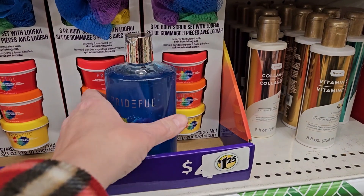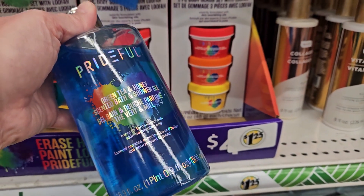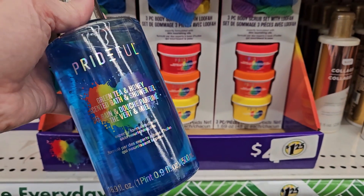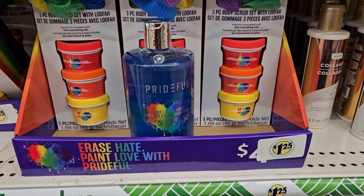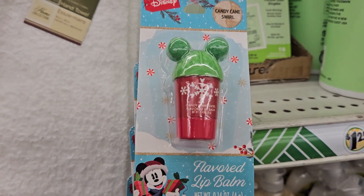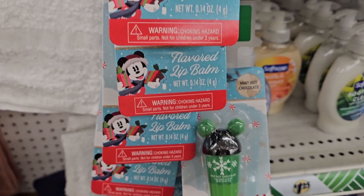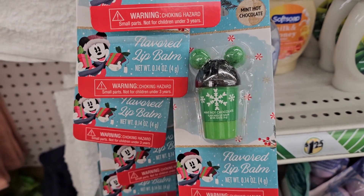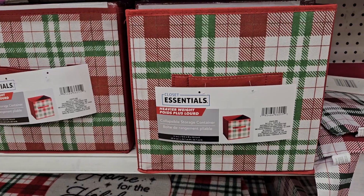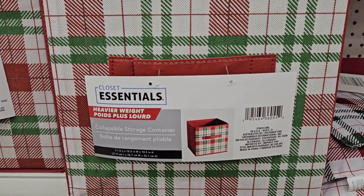They have one lonely Prideful green tea and honey shower gel and a bunch of the scrubs, but I think I'm going to go ahead and take the shower gel home. They finally got the Mickey-flavored lip balms — candy cane swirl and mint chocolate chip. I didn't see these at all last holiday season, but they are finally here!